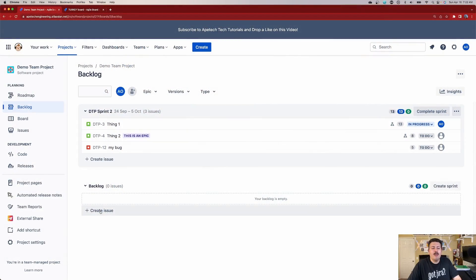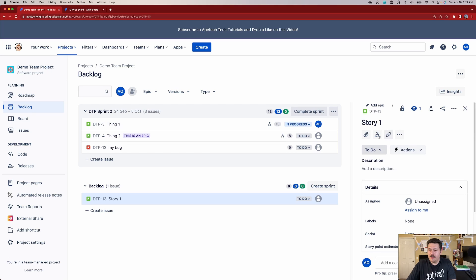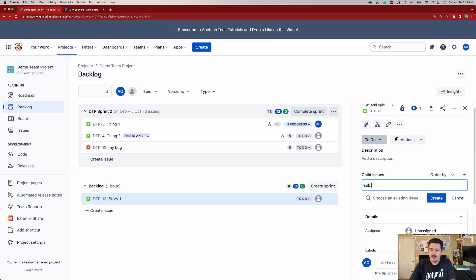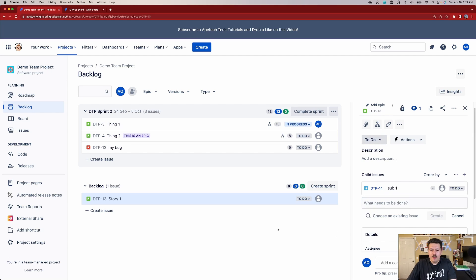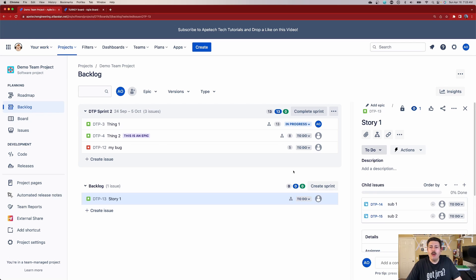Now things get a little bit more interesting down here. If I were to create a story and within that story create a subtask — let's create two for the sake of this demonstration. When you go down to the backlog and have issues that also have subtasks, you'll notice the same child issues indicator that gives you that same view. This is a really, really cool and super interesting view, because now I have that extra metadata so I can make the right decision.